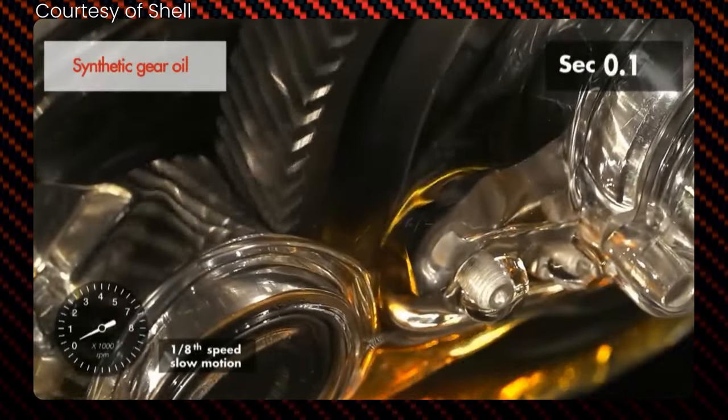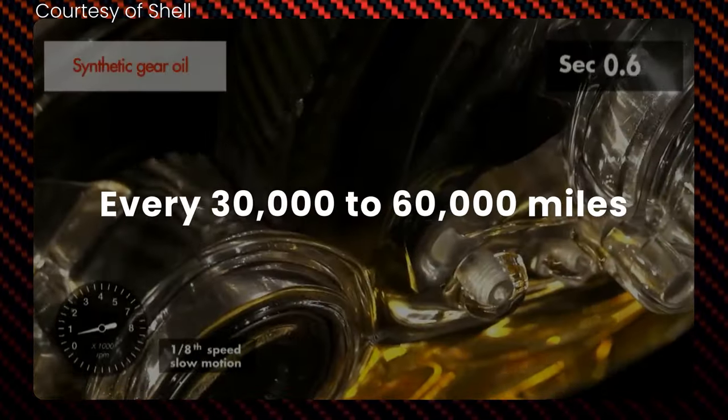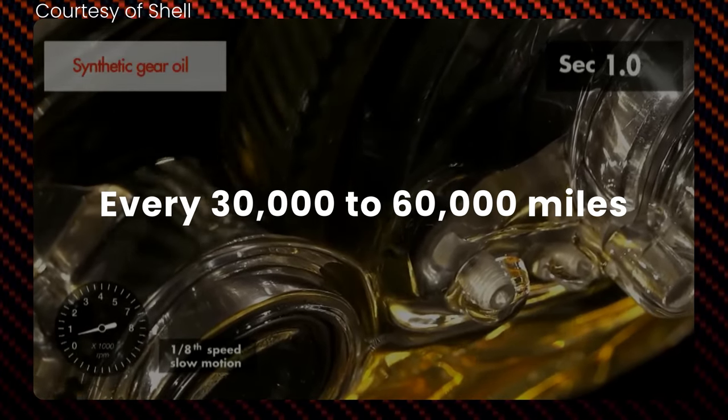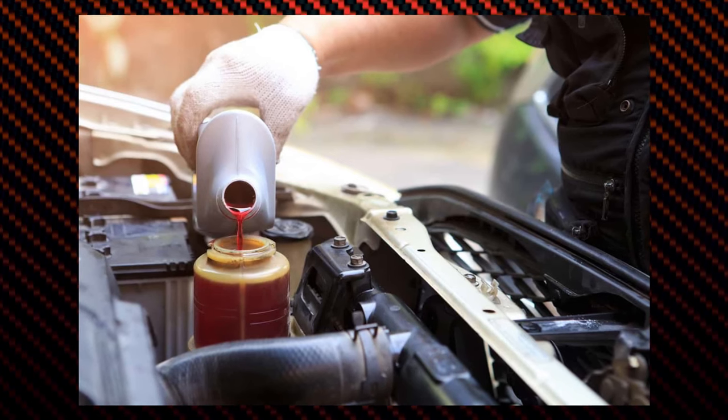The frequency of fluid changes will vary depending on the manufacturer's recommendations, but it is typically every 30,000 to 60,000 miles or between 50,000 to 100,000 kilometers. Using the correct type of fluid is also important.